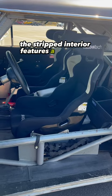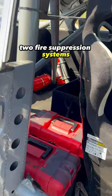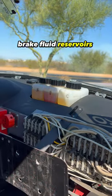The stripped interior features a cage with bucket seats, two fire suppression systems, and in-cabin brake fluid reservoirs with adjustable bias.